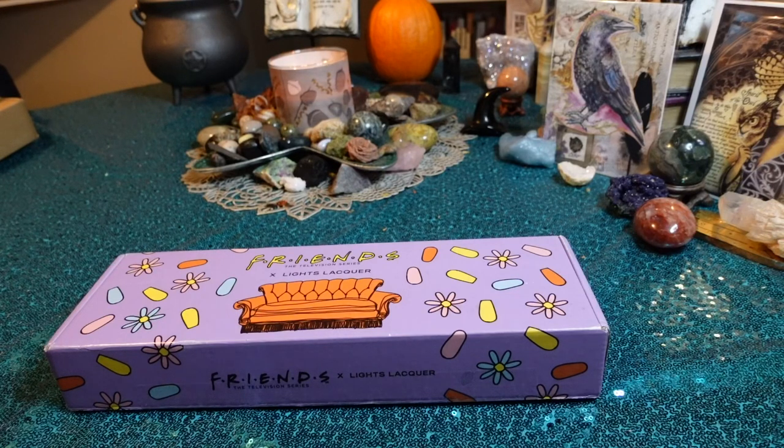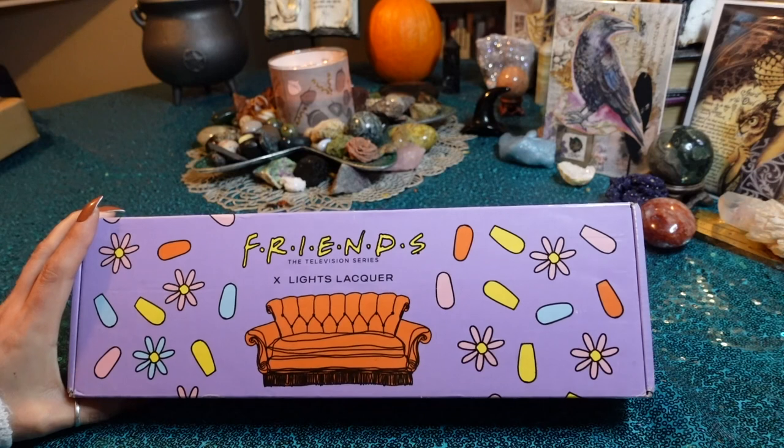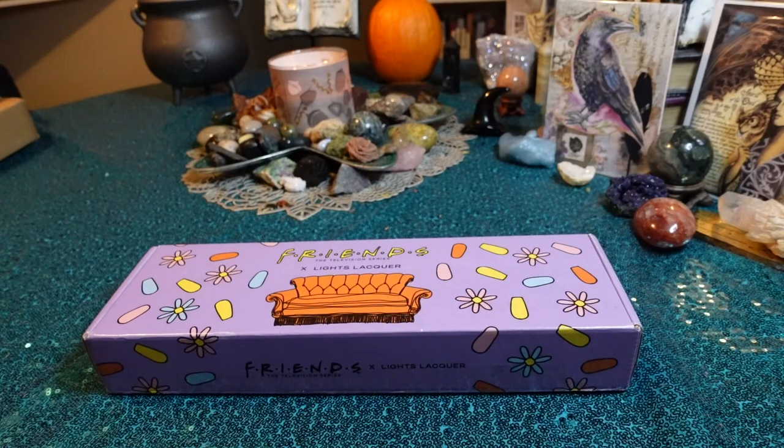Hello and happy November! I hope you guys are all having an amazing month so far. Today I'm going to be showing you guys the shades from the Friends Light Lacquer, Light Slacker collaboration. I was not excited about this when I first heard about it because of the colors. They're not what I would expect for this time of year.